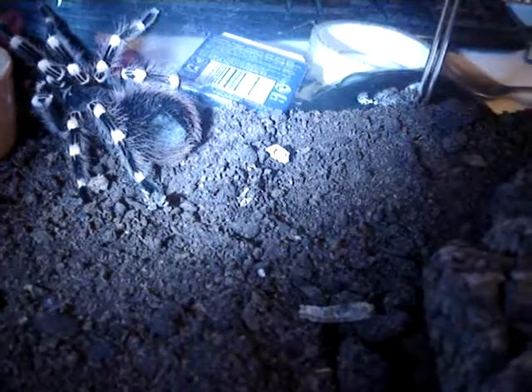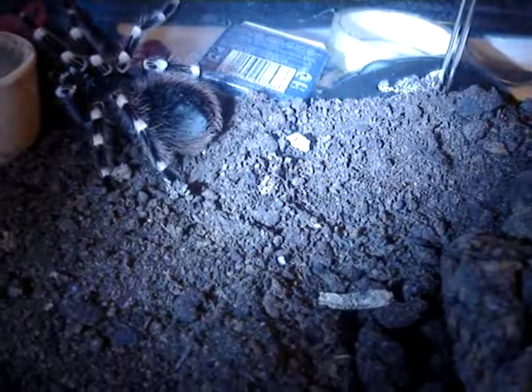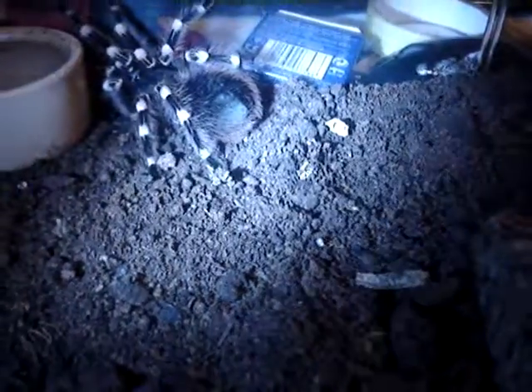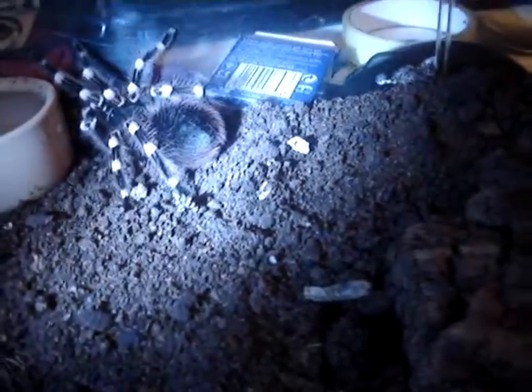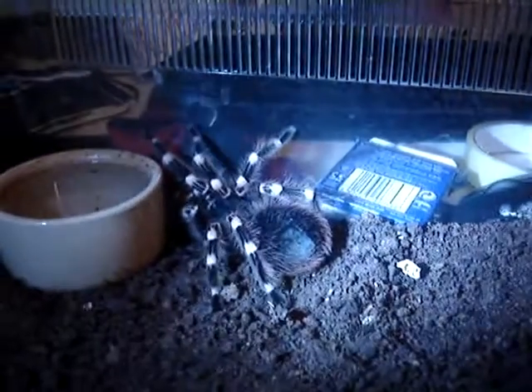He molted last October on the 10th, 2009. I'm certain he's coming into pre-molt again. His abdomen is black on the end where you can see the hairs have been kicked off, but you can't really see that on here.